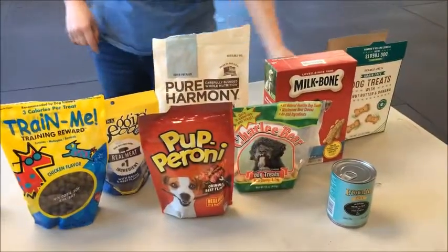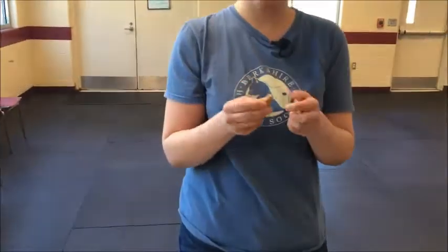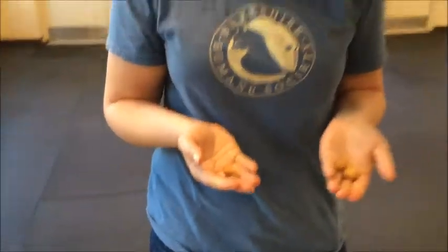Some of our low-end category stuff would be like Cheerios, Milk Bones, Charlie Bears. They're hard, they're crunchy — your dog has to stop, chew, maybe they drop a couple out of their mouth. By the time they're done eating that reward, they might not even know what they did to earn it.